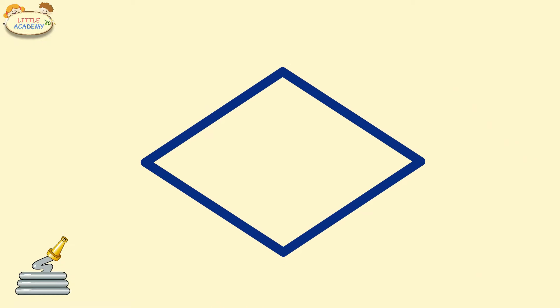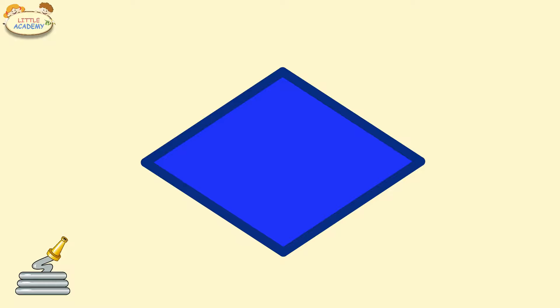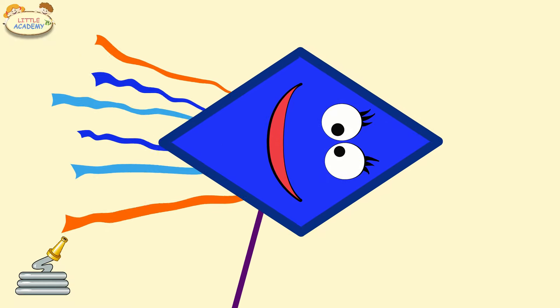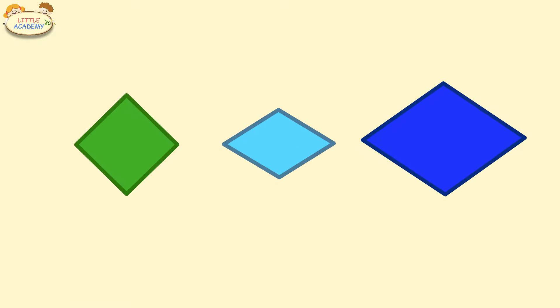Rhombus. Blue rhombus. Green rhombus. Light blue rhombus. Blue rhombus.